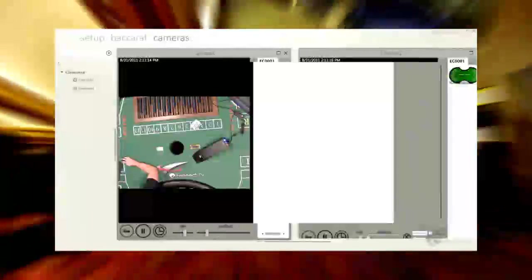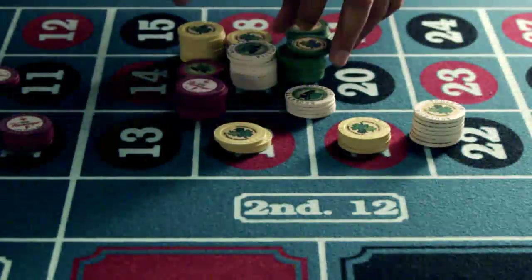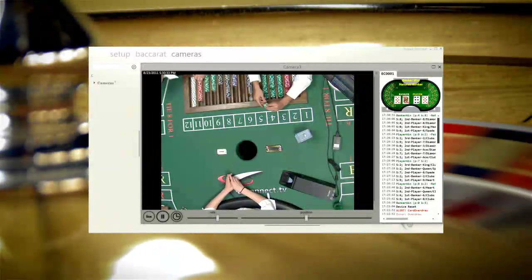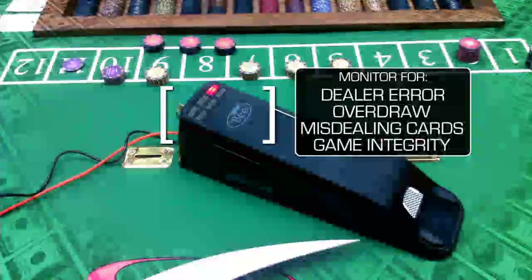The Casino Connect software is revolutionary. It keeps a tighter watch on your cash flow than any team of employees could. Casino Connect monitors every minute detail of your complex operating system, including intelligent card shoes.